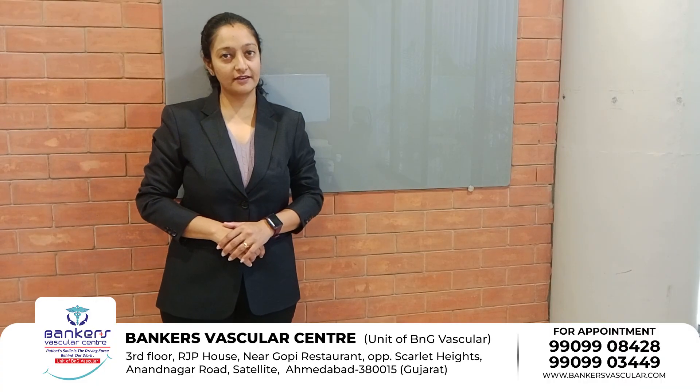Hello all, I am Dr. Abhira Shah Tarkar from Bankers Vascular Center. In this video, we will know about the treatment of varicose veins.